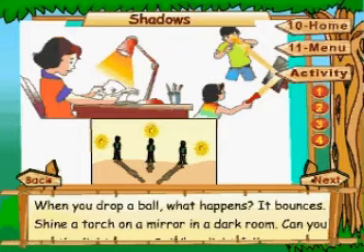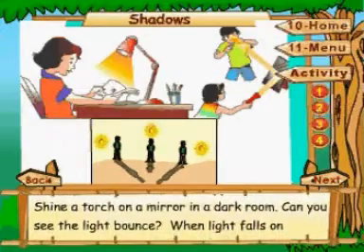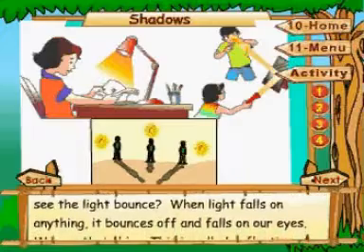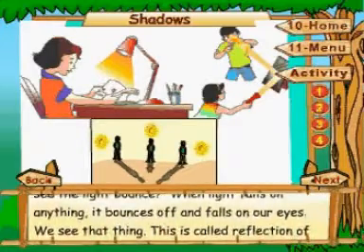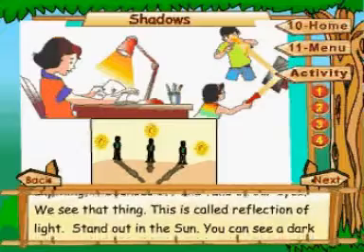When you drop a ball, what happens? It bounces. Shine a torch on a mirror in a dark room. Can you see the light bounce? When light falls on anything, it bounces off and falls on our eyes. We see that thing. This is called reflection of light.